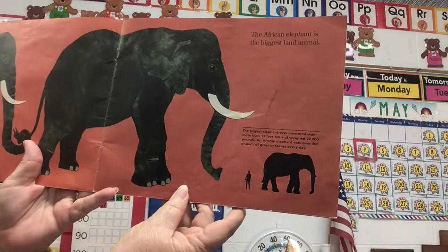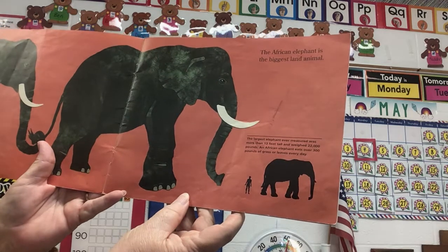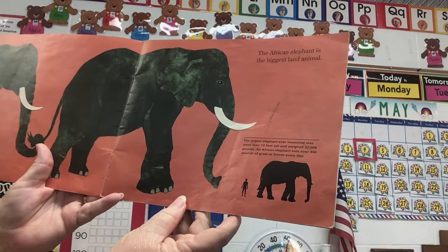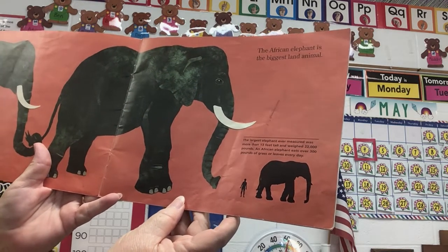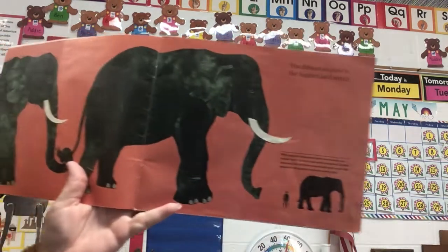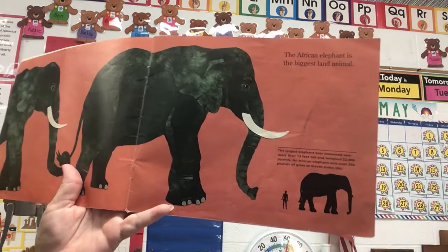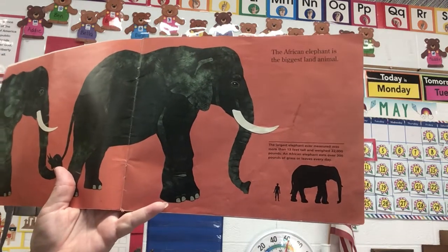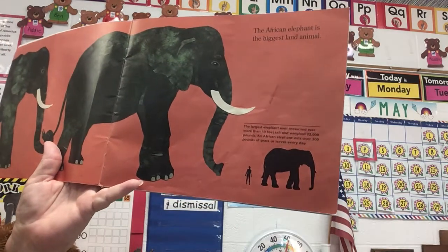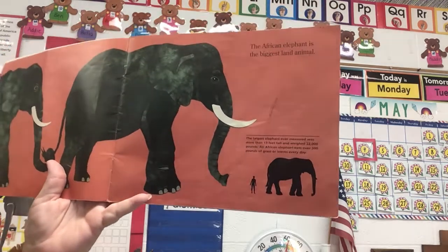The African elephant is the biggest land animal. The largest elephant ever measured was more than 13 feet tall and weighed 22,000 pounds. An African elephant eats over 300 pounds of grass or leaves every day. Remember when we learned about carnivores and herbivores? Well, we learned that an elephant is definitely an herbivore, and he or she can eat 300 pounds of grass and leaves a day — that's a lot.